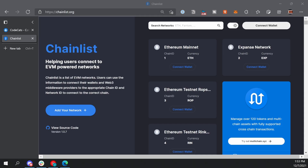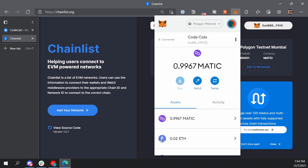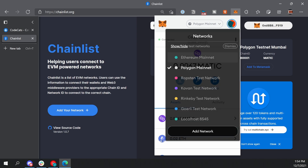Now we need to set up the Polygon chain in our MetaMask wallet. A lot of tutorials will have you copy and paste server names and addresses to manually add this, but you could end up being one digit off and run into problems. The easiest way is to go to chainlist.org, connect your wallet, search for Polygon, and then add the Polygon mainnet to MetaMask. MetaMask will pop up to confirm and you just need to approve. Then you'll see the Polygon mainnet in your list of networks in MetaMask.